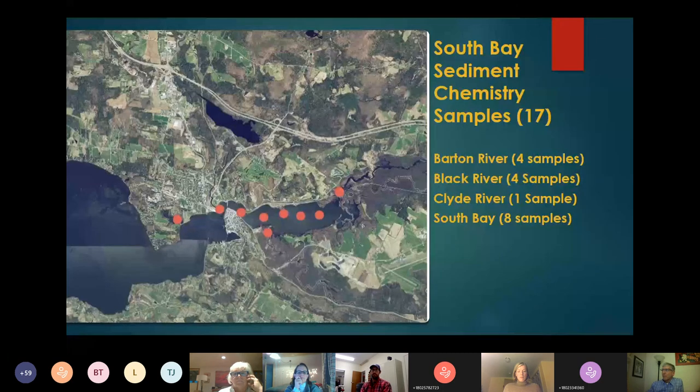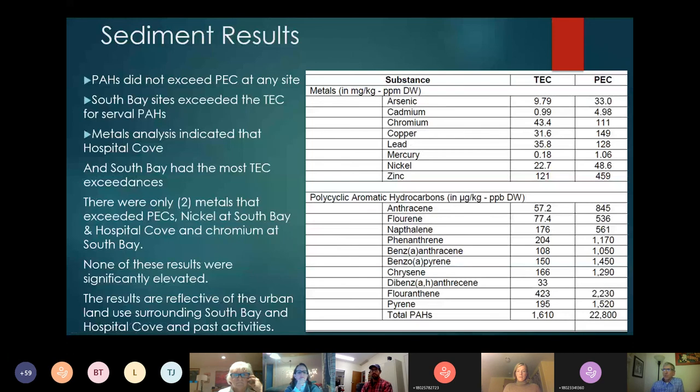In South Bay, a total of 17 samples were taken near the mouths and in the main channel. Our sediment results for PAHs showed no values exceeding the probable effect concentration at any site. South Bay had sites that exceeded the lower TEC level for several PAHs. Metals analysis indicated that Hospital Cove and South Bay had several TEC exceedances, but the only two metals that exceeded the PEC were nickel at South Bay and Hospital Cove, and chromium at South Bay. These exceedances weren't that high — not 10 times the PEC, just slightly above.